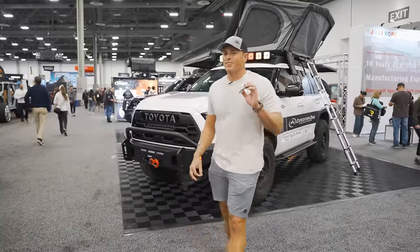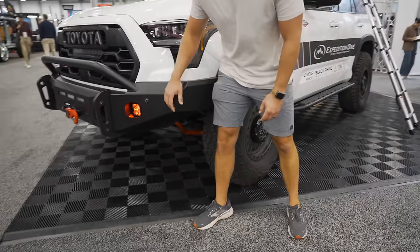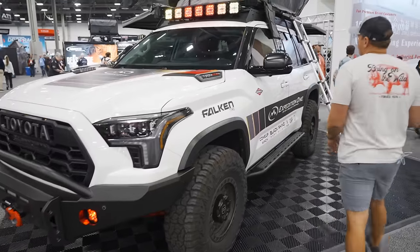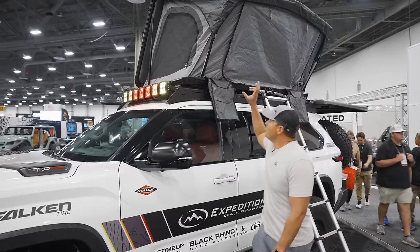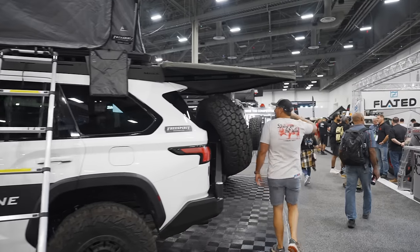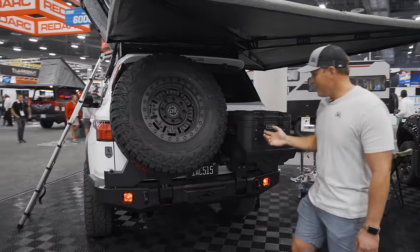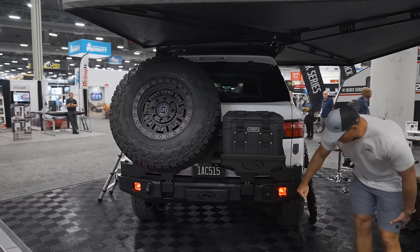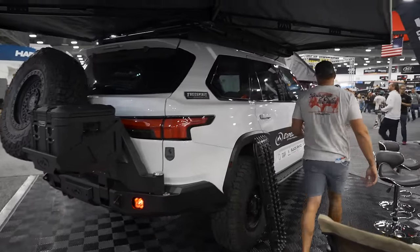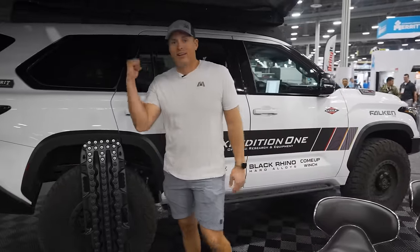We're in the Expedition One booth with a sweet Sequoia TRD Pro featuring Black Rhino wheels. I love how the Expedition One front bumper contours to the body of the Sequoia. You got the Hightest rack system by Mule and an RTT up top. In the back you're working with a 270-degree awning, a Pelican case for great storage, and your full-size spare is up and out of the way. This is one heavy-duty bumper — Expedition One makes really good products. The side steps also double as rock sliders so you can keep your family vehicle looking clean even after hardcore off-roading.